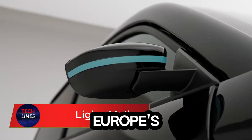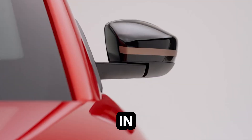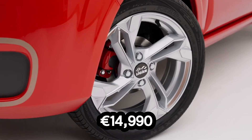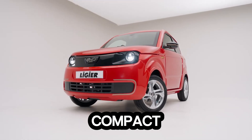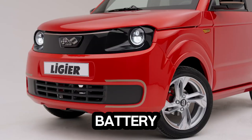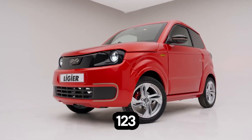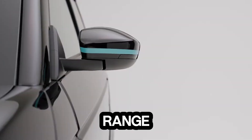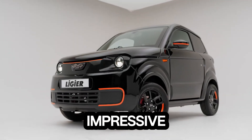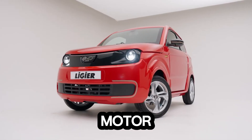Meet the Laer Mille, Europe's most affordable electric quadricycle that proves big innovation can come in a small package. With prices starting at just €14,990, this compact EV redefines urban mobility. You can choose between two battery options: an 8.28 kWh pack offering up to 123 kilometers of range, or a 12.42 kWh pack that stretches it to an impressive 192 kilometers. Its 5.6 kW motor powers the front wheels.